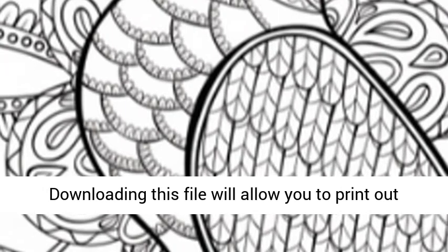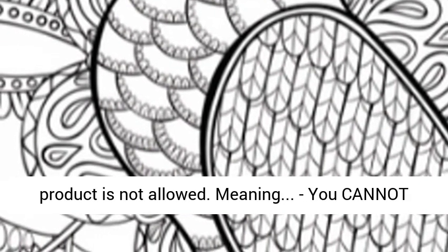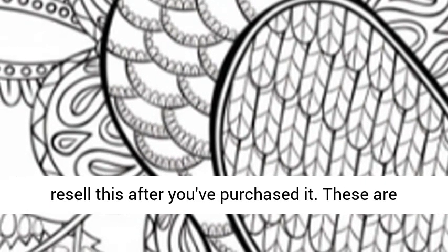Downloading this file will allow you to print out as many copies as you want, but reselling this product is not allowed — meaning you cannot resell this after you've purchased it.